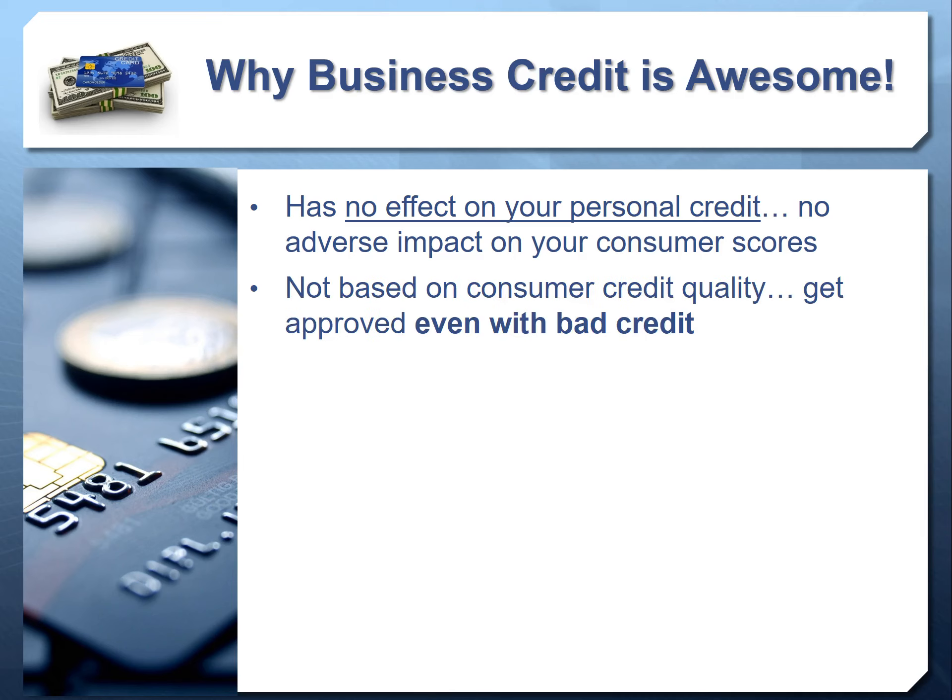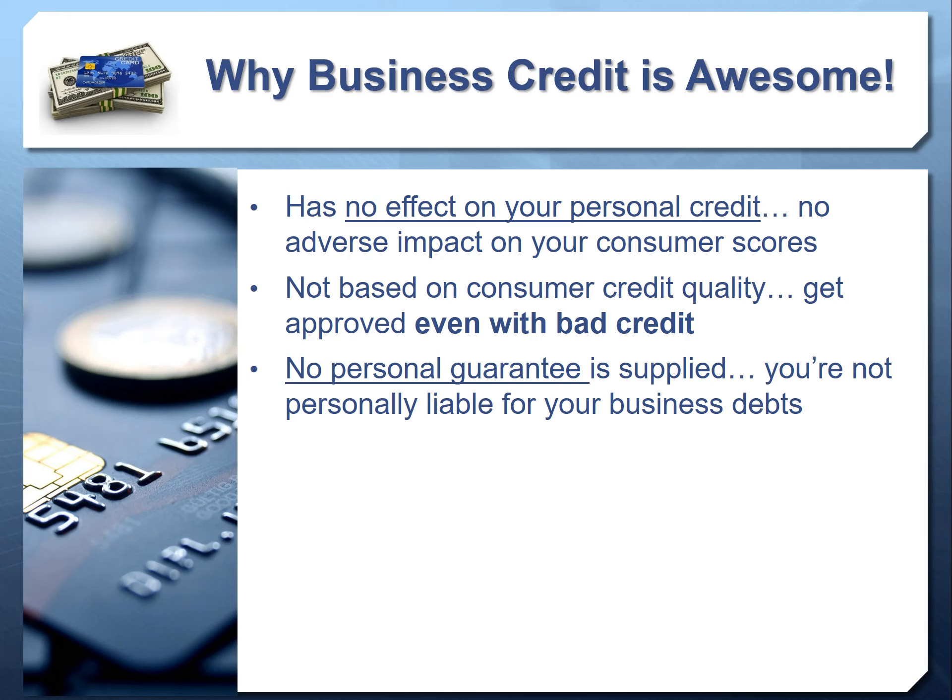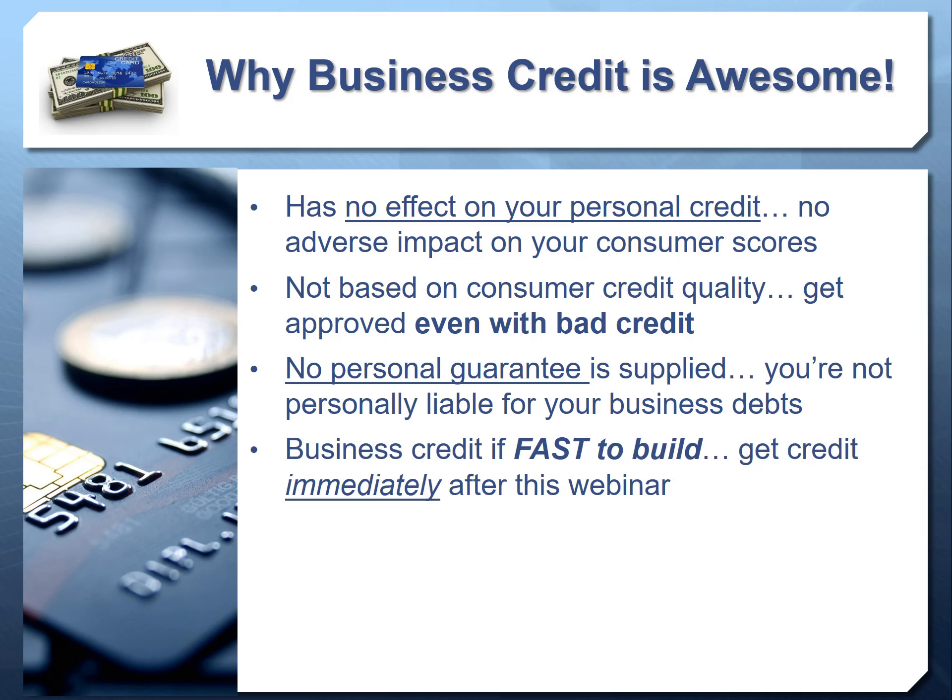Business credit also gives you more access to loans and credit lines where the number of inquiries really matters. Because you're not providing a social security number in this process, you can get approved no matter how bad your personal credit may be — you're not even providing your social. And even if you have good credit, there's no personal guarantee, meaning you're not personally liable for your business debts. SCORE, Inc., the SBA, and almost all financial authorities talk about the need to separate consumer and commercial credit for this exact reason.